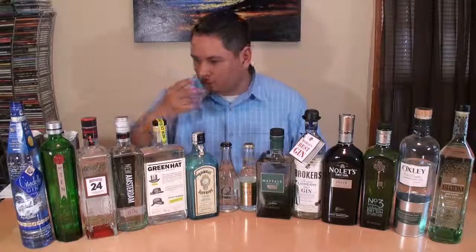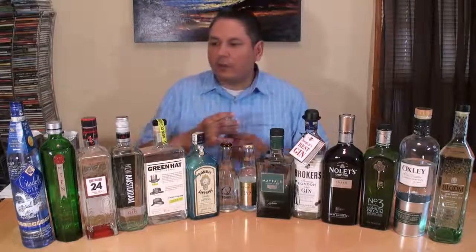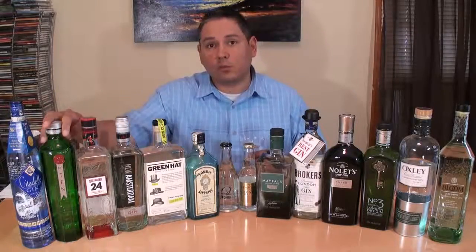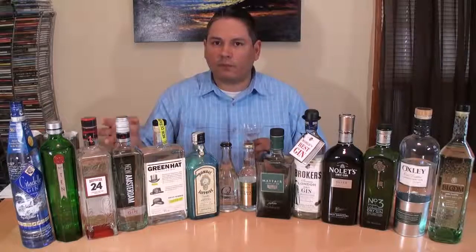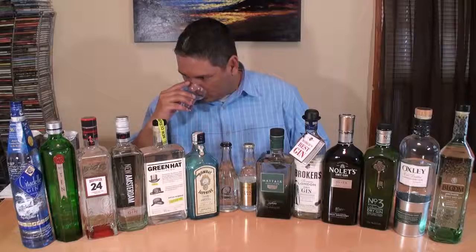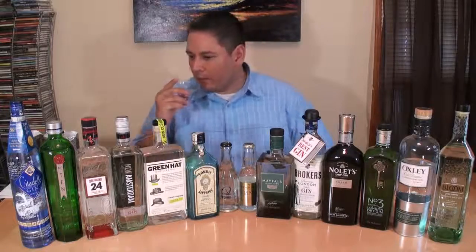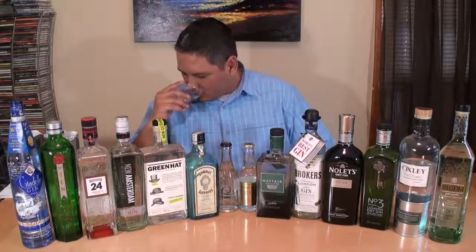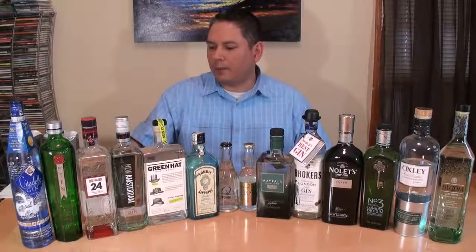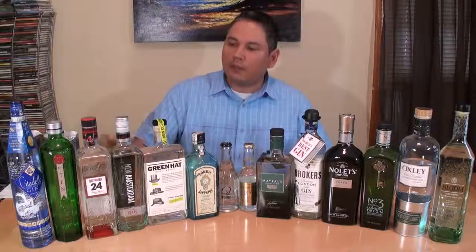Next, Beefeater 24. It's really well balanced as far as the citrus and the juniper in this one. Whereas Tanqueray 10 was very citrus heavy, this one's finding a real nice balance there. Just a hint of cardamom in there, and the citrus is like a lemon-lime in that one.